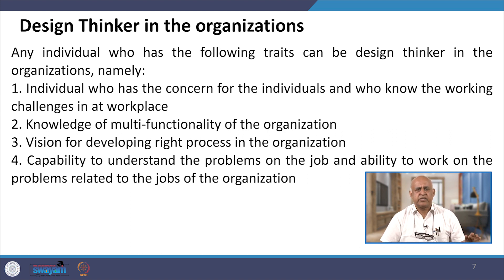In any nature of industry, when talking about design thinking in the context of the workplace, one should be able to understand the complexity of the challenge — what type of problems exist and how to solve them.